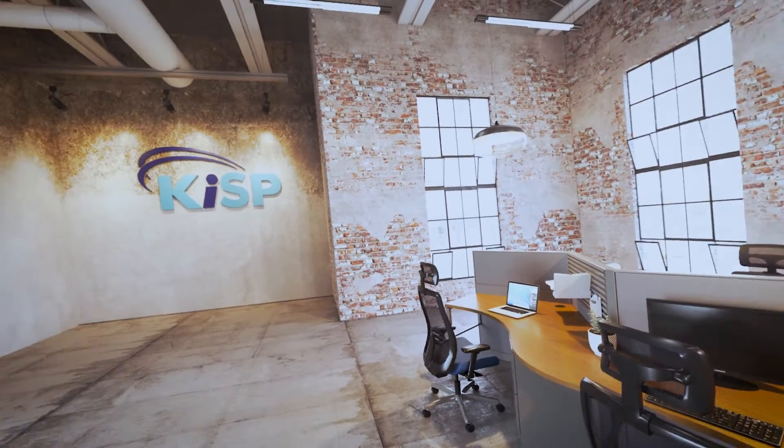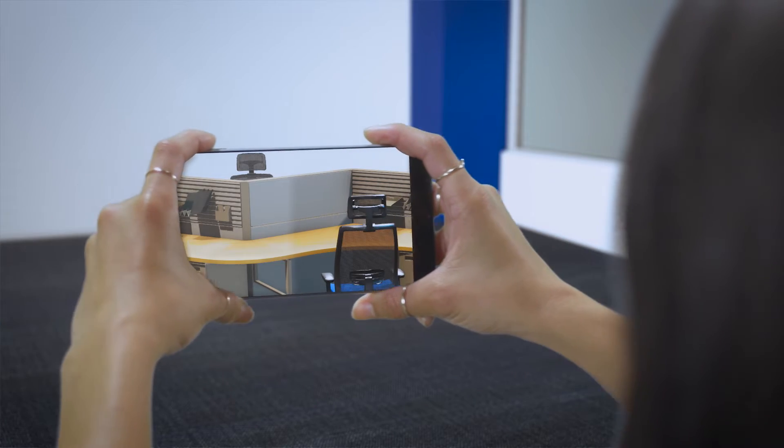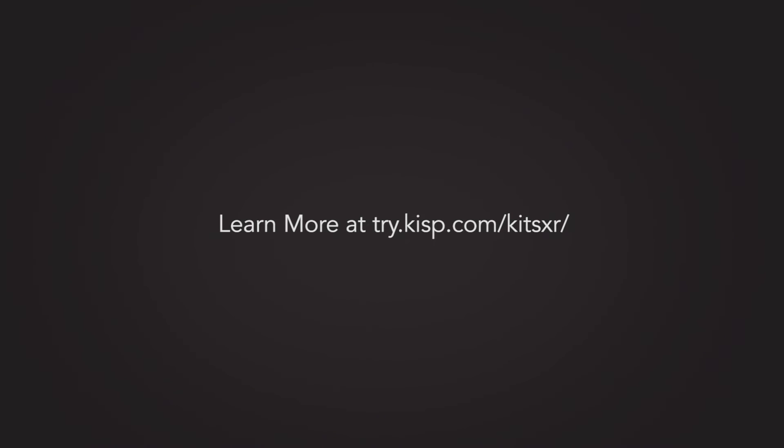This is exactly what we're looking for. The Kits Collaborator XR Pro fast-tracks the sales cycle using virtual and augmented reality. XR Pro. Reality sells the story. The Kits Collaborator XR Pro.